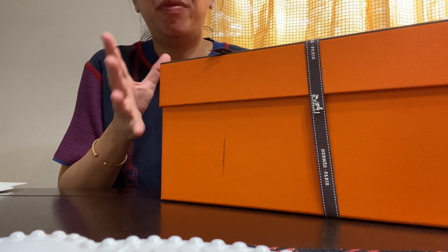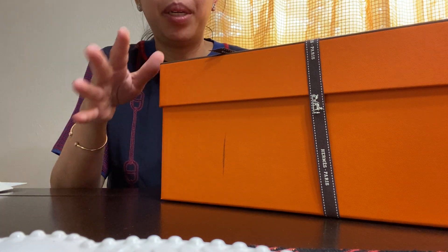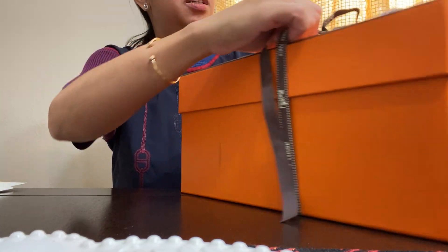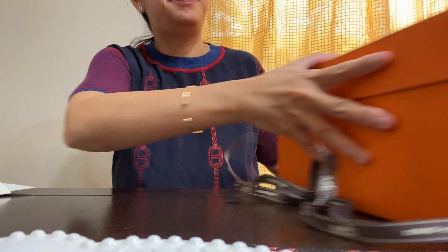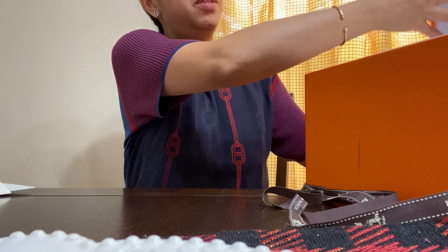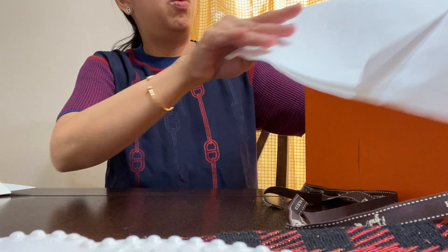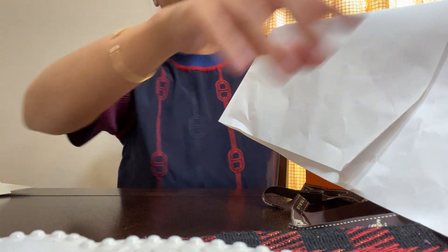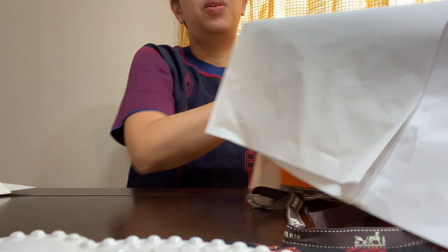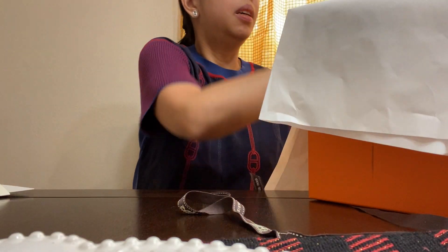I do have a video of this bag already, but here I'll show you an unboxing. Based on the size of this box, if you can guess what bag this is, please leave a comment down below — no cheating! As always, it will be laying on a pillow.